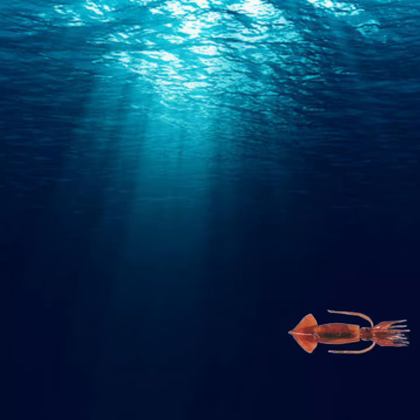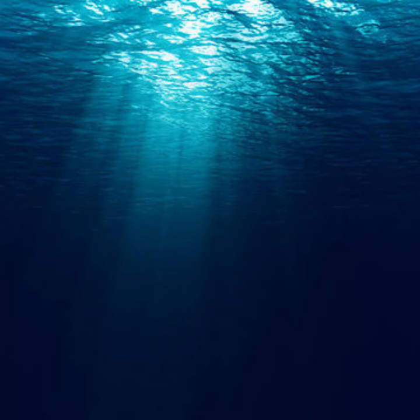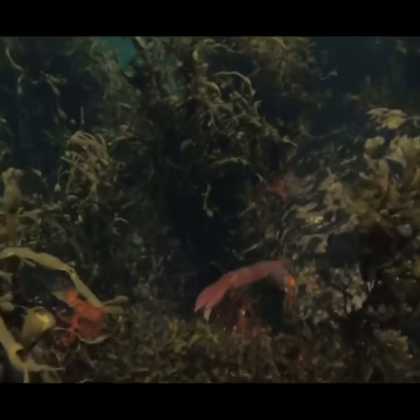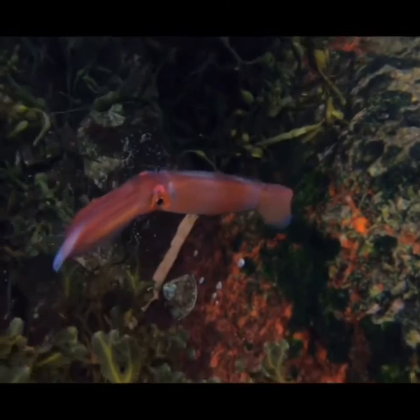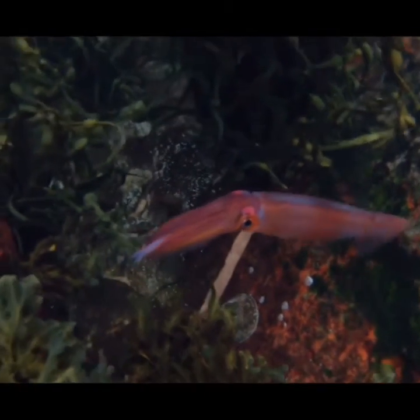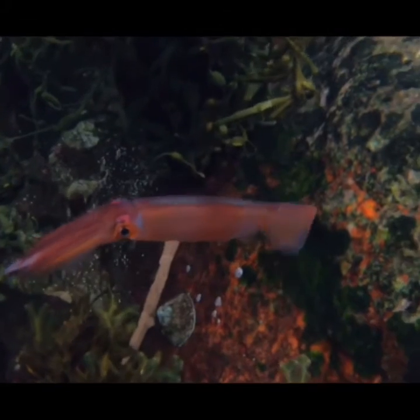201. Not all squids are large. The Argentinian shortfin squid is quite small, measuring around one foot. Found off the coast of Argentina and Brazil, it lives in a dense group of individuals. The shortfin squids live for a year, growing rapidly and then producing once in their lives. A female can lay as many as 750,000 eggs on the seafloor at one time.